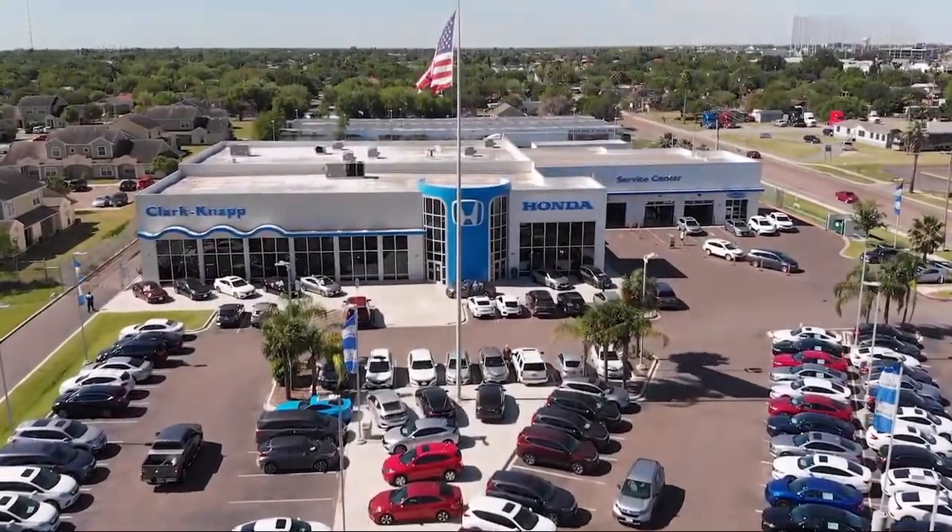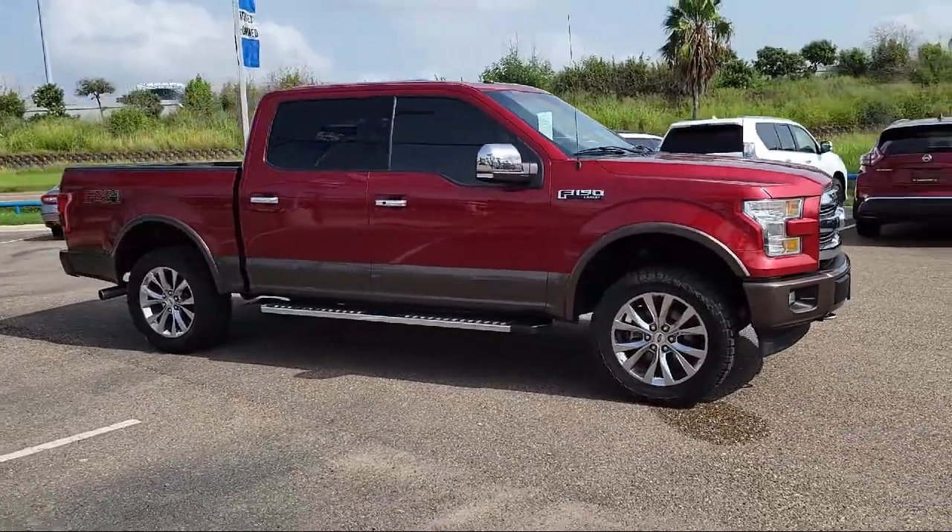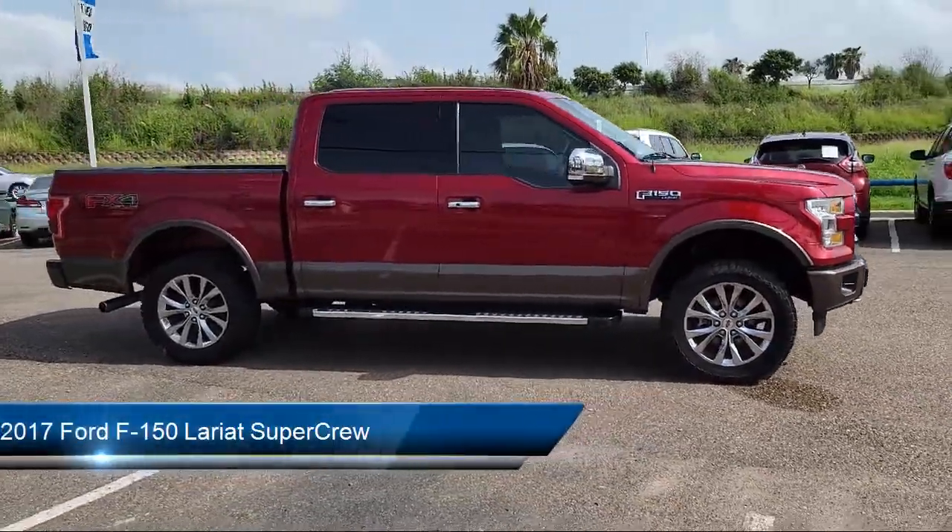Welcome to Clarkknapp Honda, and here's a look at another one of our great vehicles from our inventory. This vehicle comes equipped with the FX4 Off-Road Package.